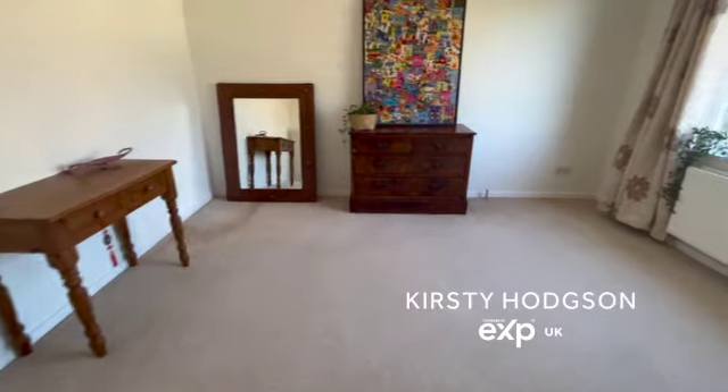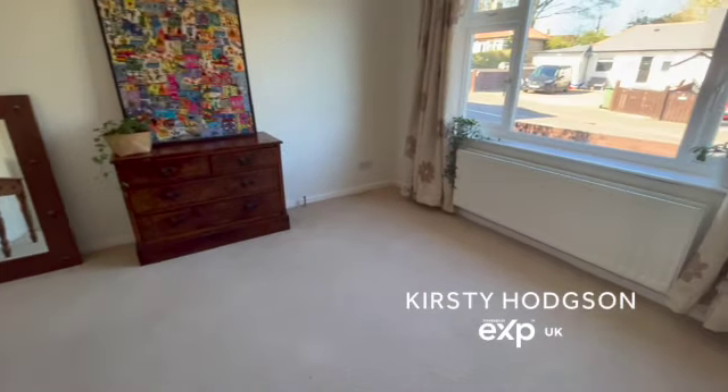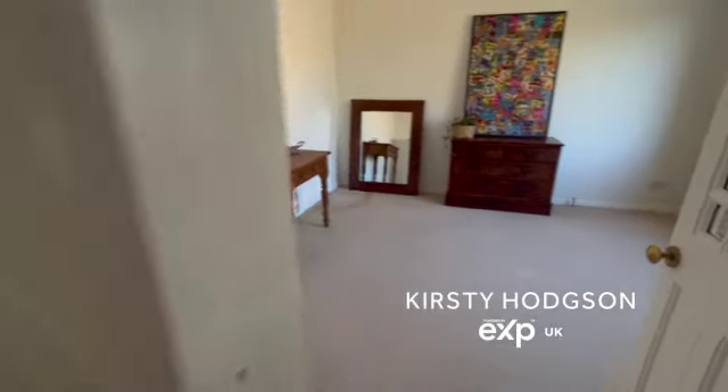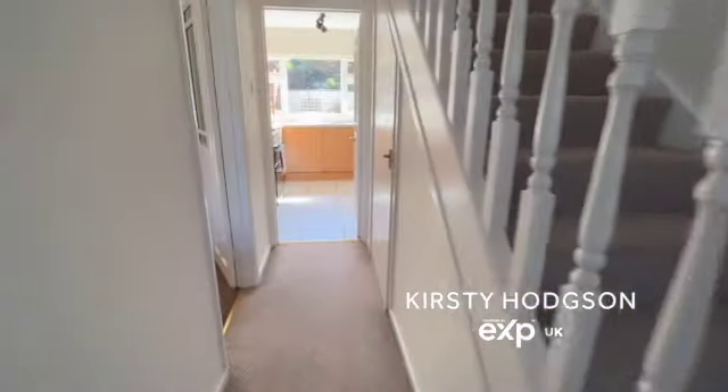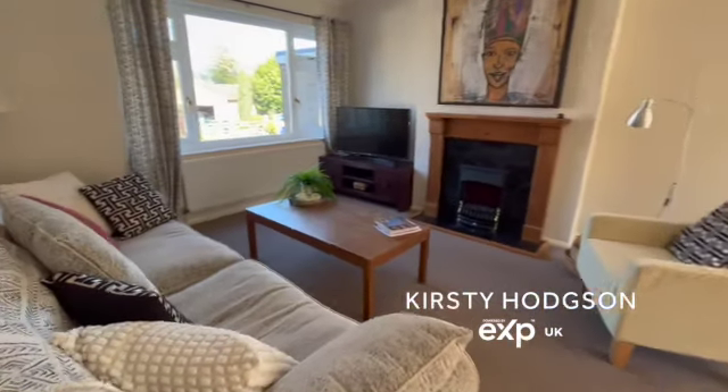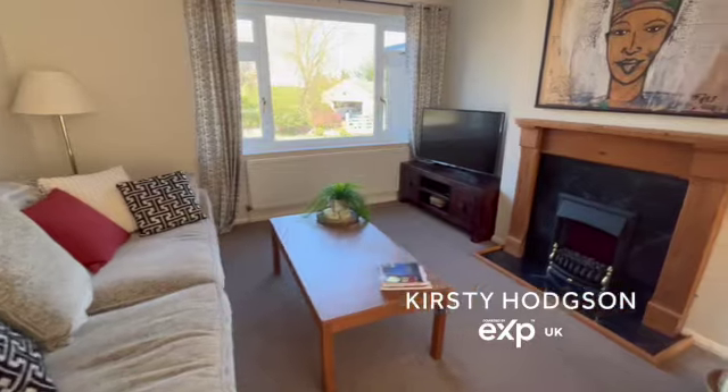It leads to the right into an extra reception room. This room has got all sorts of different uses — it could be used as a lounge, a playroom, a really big office, lots of different uses. It could even be used as an extra additional fourth bedroom.